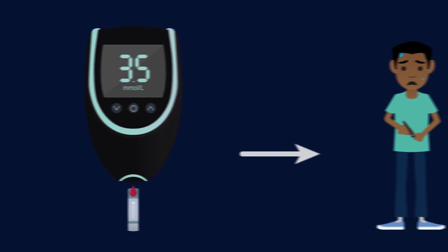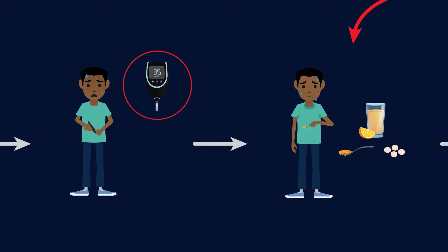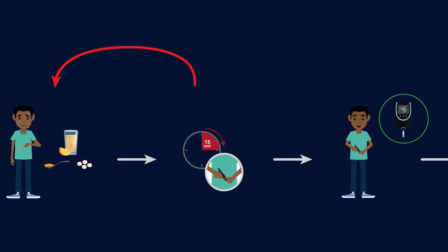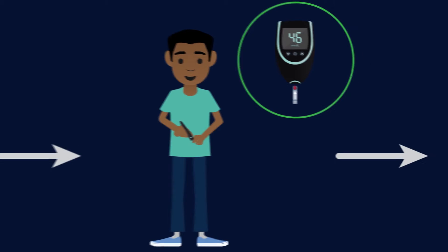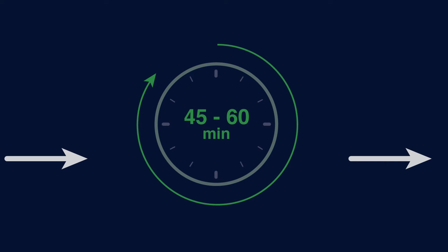If your blood sugar is less than four millimoles per liter, treat your low blood sugar right away by having 15 grams of rapid-acting carbohydrates. Check your blood sugar after 15 minutes to make sure it is above four millimoles per liter. If it is still less than four millimoles per liter, have another 15 grams of rapid-acting carbohydrates. Once your blood sugar is four millimoles per liter or higher, wait 45 to 60 minutes and check your blood sugar again.